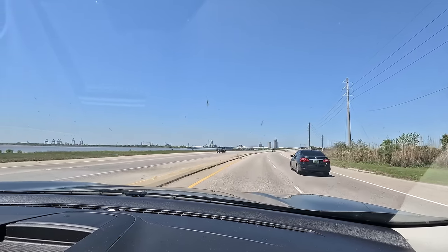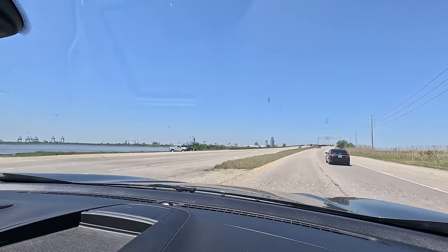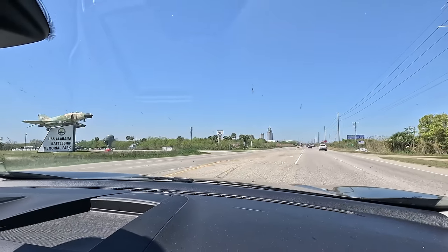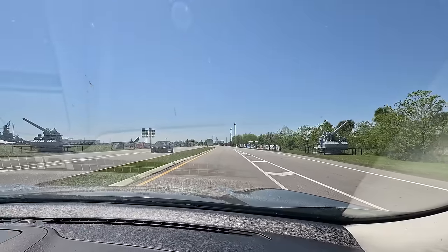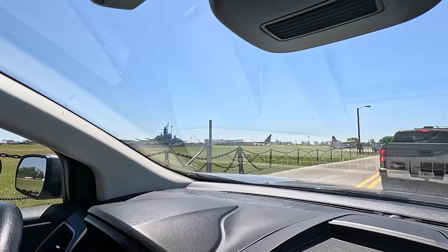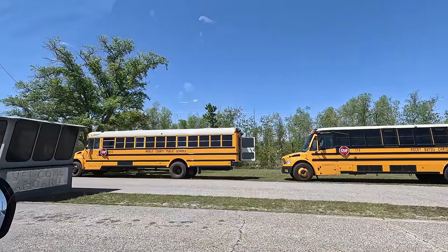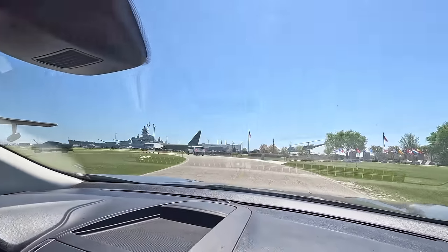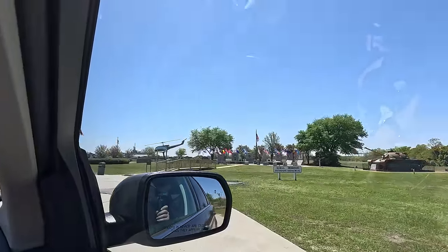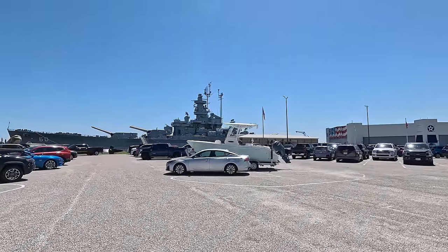We're coming up on downtown Mobile, Alabama, and the USS Alabama battleship and the USS Drum submarine — that's our next destination. USS Alabama Battleship Memorial Park. It's $18 entrance, but at the Alabama visitor center we got a $2-off coupon, so $16 each. I'm going to have to fight all urges to not say 'you sunk my battleship' all day long.